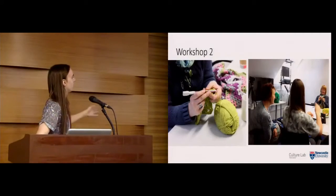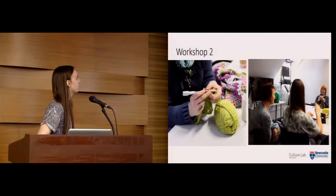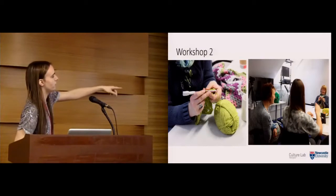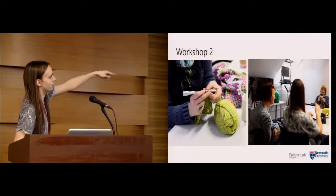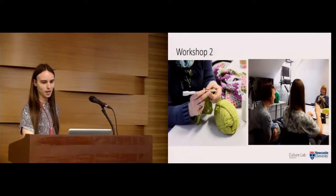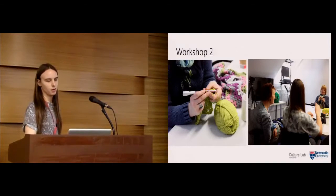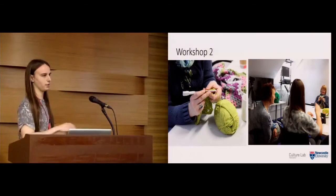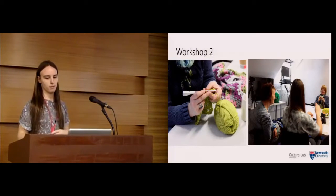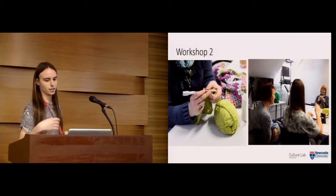Running workshop two: one participant used our crochet needle while another worked with me to manipulate the sound using the interface. This workshop had four participants and was split into three sections: we started by talking about the new sonifications and comparing them to the previous workshop, then using them, and ending with a discussion around the sonifications.